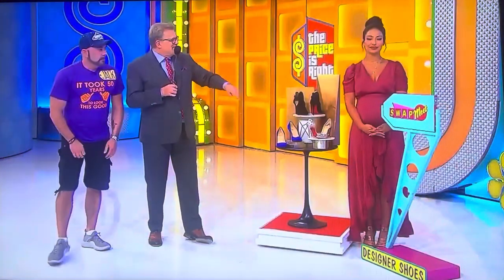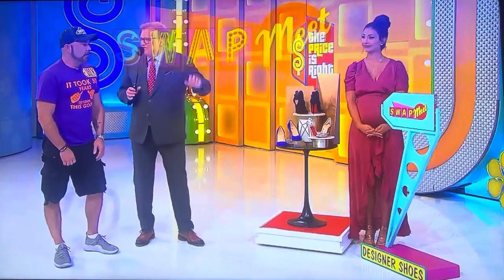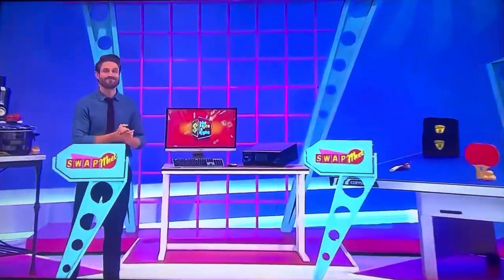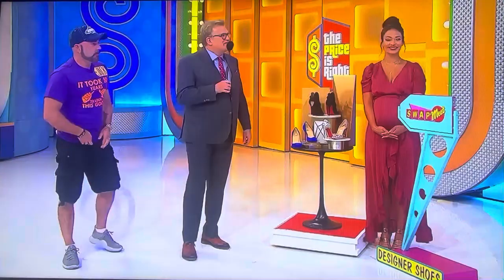So one of those prizes is the exact same price as these shoes. Which one is it? Number two — my first instinct was two as well, the computer and printer. All right, let's find out how much the computer and printer is. George, you going to handle those duties?